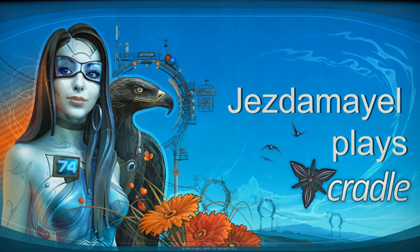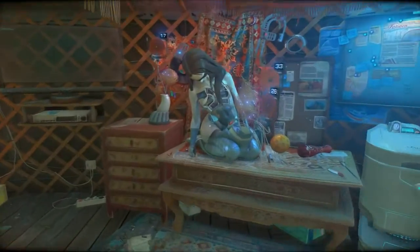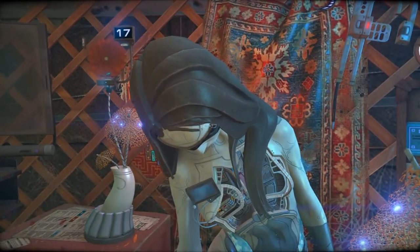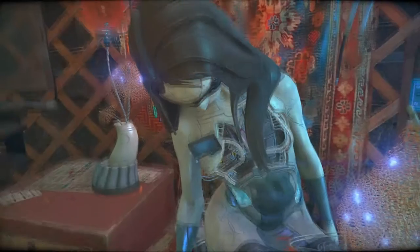Hello! Jezdabelle here with another episode. Today we're going to try to find the pieces we need to get her set up. Her screen is cracked, so we might need another screen — I'm not positive if we can do that. And it looks like there's something missing out of her chest, so we need to find the pieces to fix her up.